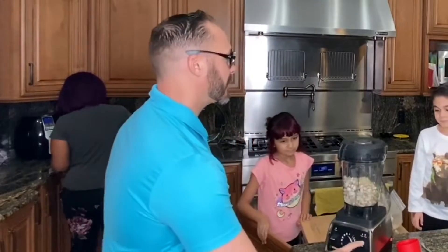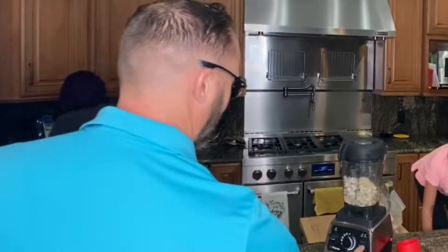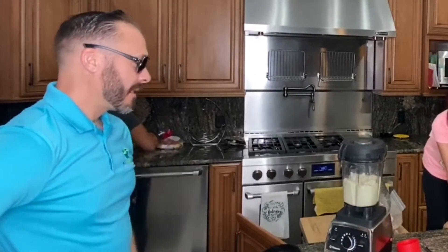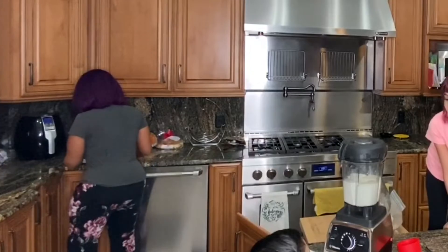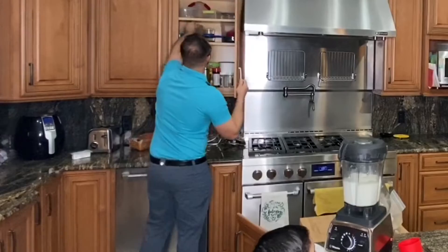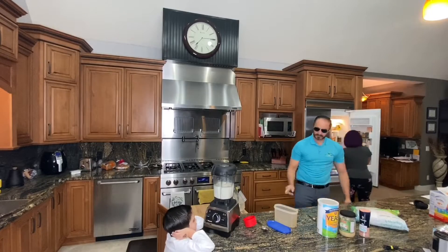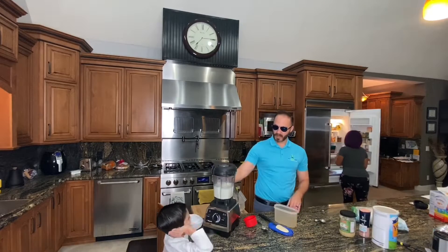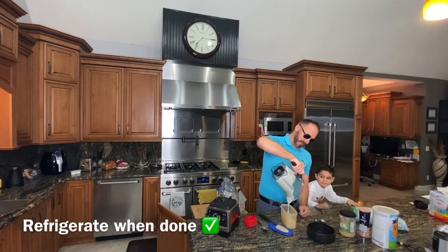Go ahead and turn on the blender — it's going to get kind of loud. Once you're done blending, you can store it in a container like a Tupperware or Rubbermaid equivalent. This makes a pretty good amount.